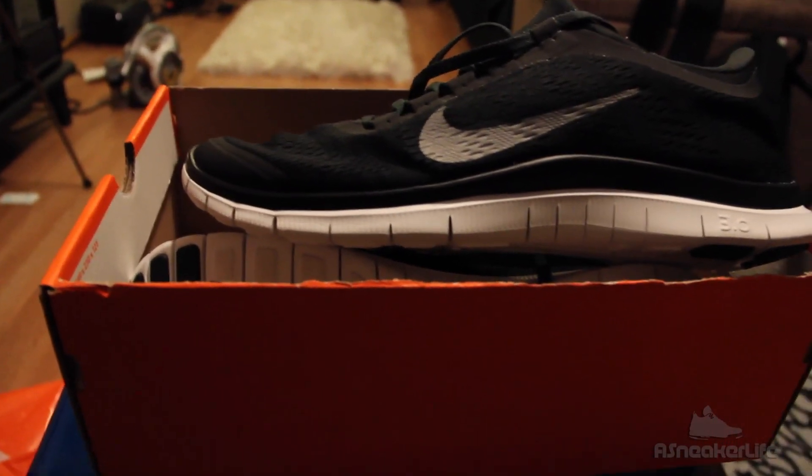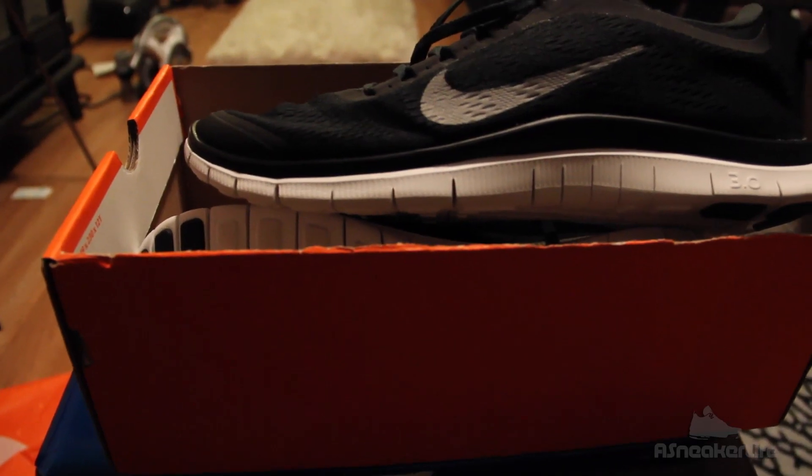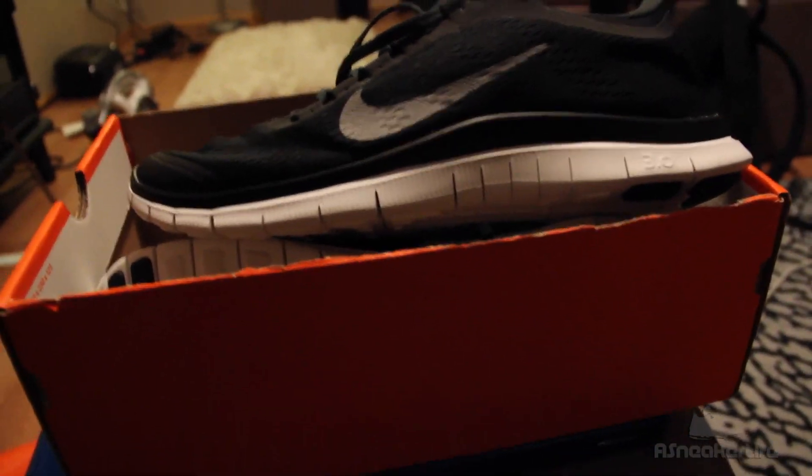But this is your boy — I'm out. I will see y'all in the next video. Make sure to like this video, man. Follow me on Instagram at ASneakerLife. All right, I'm out.